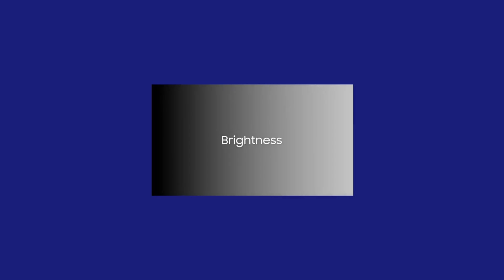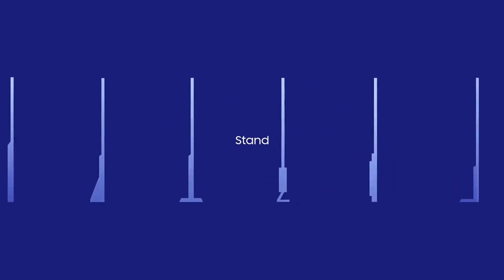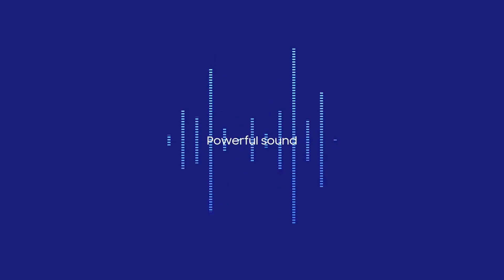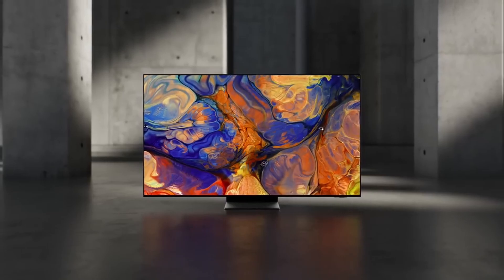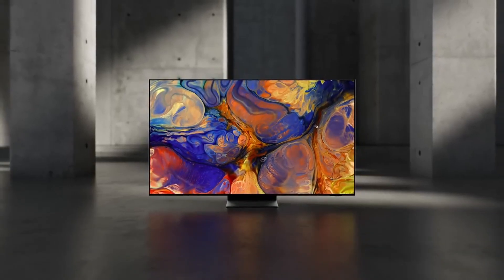While the S95B delivers excellent performance in both bright and dark rooms, you might need to make a slight sacrifice in features like Dolby Vision. Here at TechVortex, we've thoroughly examined this fantastic QD OLED TV. Now it's your turn — evaluate the unique features of this exceptional television and elevate your home entertainment experience to new heights. Thank you for watching this fantastic review video.